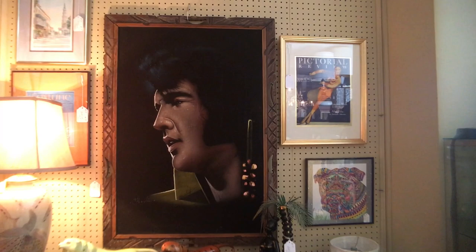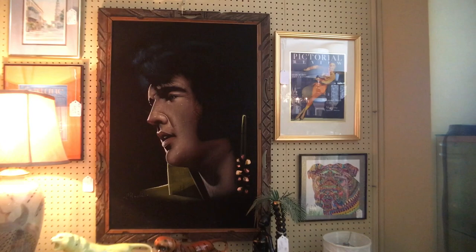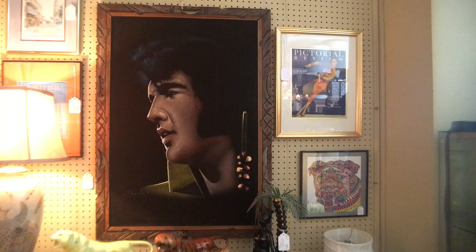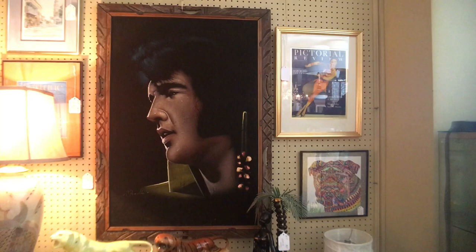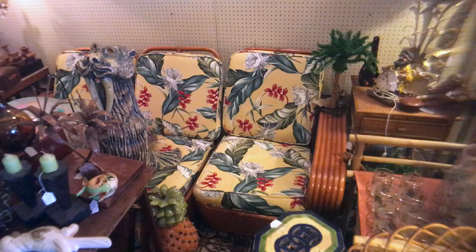I remember working in an antique mall when I was first in the business and one of the women said if she ever saw a velvet painting of Elvis come into the mall, she'd know it was time to quit. Well, here is a velvet painting of Elvis in an antique mall, and they are very desirable. This one's priced at $125 and someone actually put a hold on it last week. Elvis lives — he is the king. This dates from the 1970s and is a nice large size, and it's Elvis crying, so it's pretty much everything.